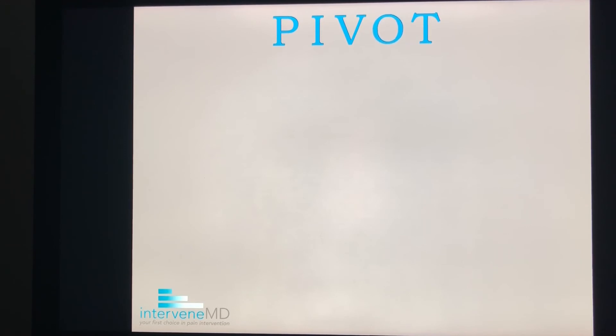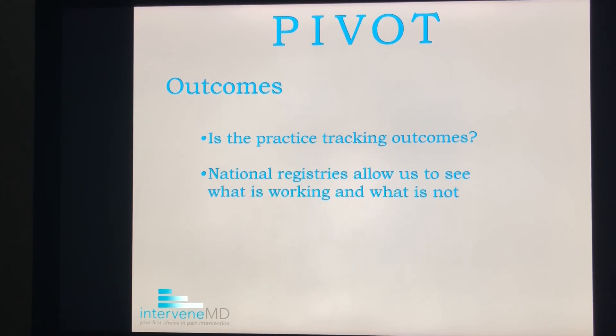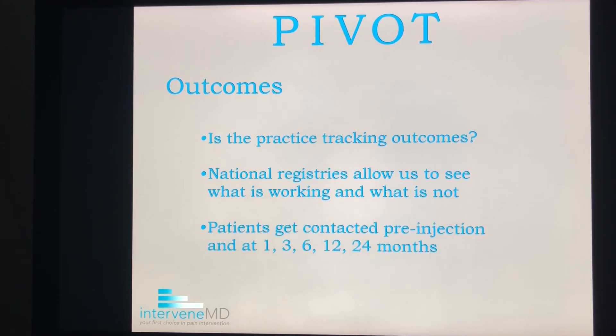O is for outcomes. Is the practice tracking outcomes? There are national registries that allow us to collect data on these injections. Patients get contacted prior to the procedure to complete baseline information on pain and function. Then, after the procedure, the physician enters where the injection was done and how many platelets were used. Next, patients get contacted after the procedure, usually at intervals like 1, 3, 6, 12, and 24 months, to report how their pain and function has improved. Registries allow physicians to have the latest data on how their patients are doing — data that can help guide future treatments. So ask your provider if they are members of a registry.